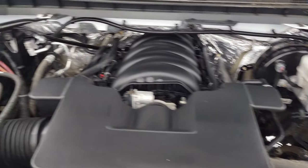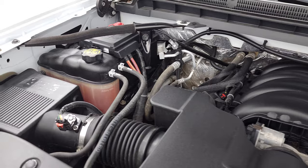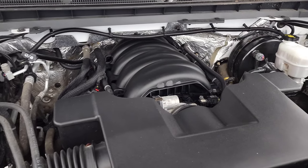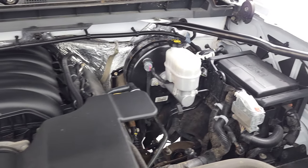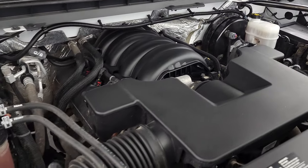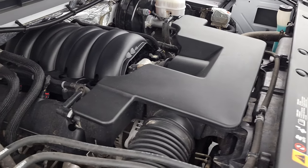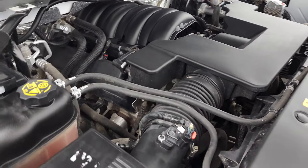Under the hood we have the 5.3 liter V8 engine. The engine bay is very clean and runs very smooth. Once again, this truck has been fully safetied and inspected by our service shop per the state of Wisconsin inspection process. It has a fresh oil and filter change, all the fluids have been checked and topped off, and this truck is 100% ready to go.